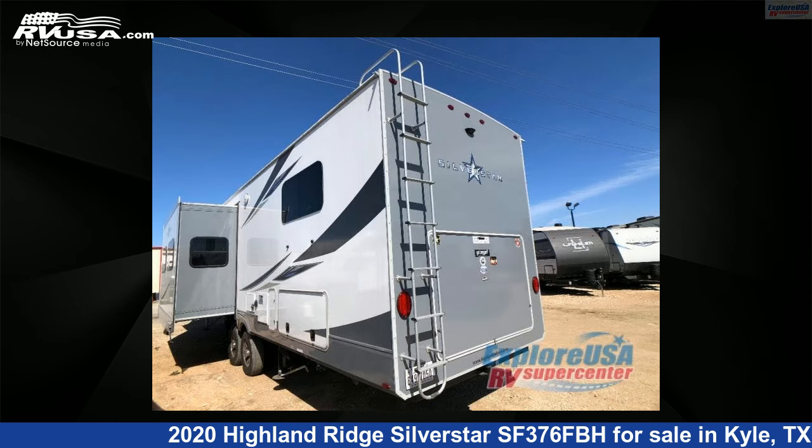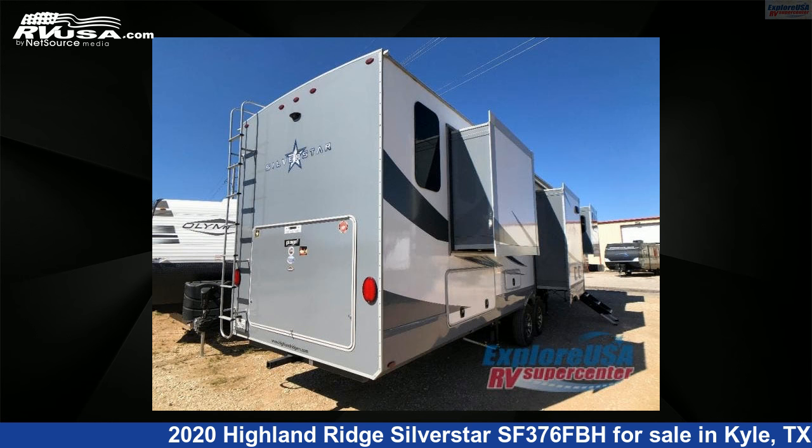This used Highland Ridge is 42 feet 0 inches in length and features five slide-outs, sleeps six, and 85 gallons freshwater capacity.